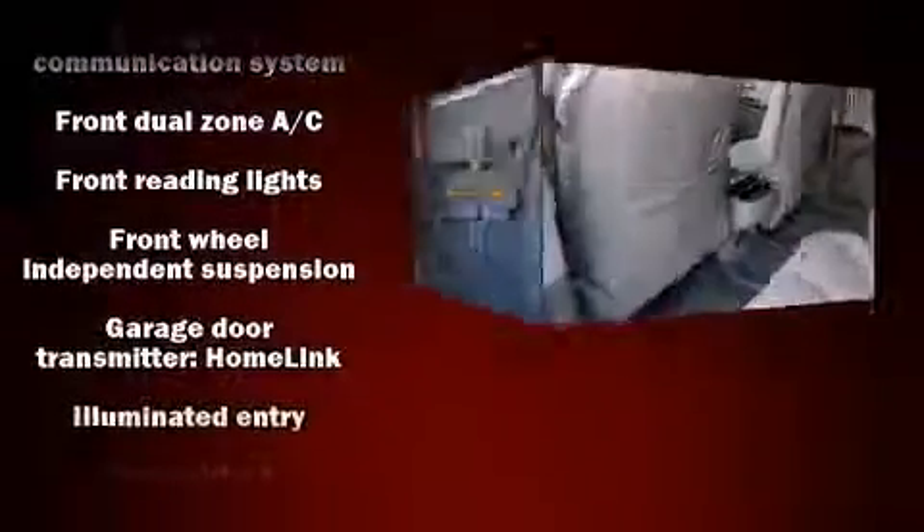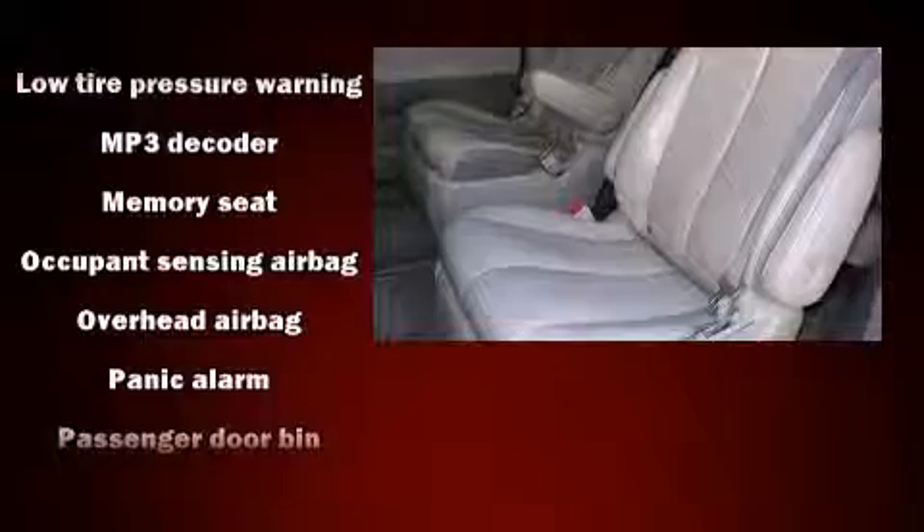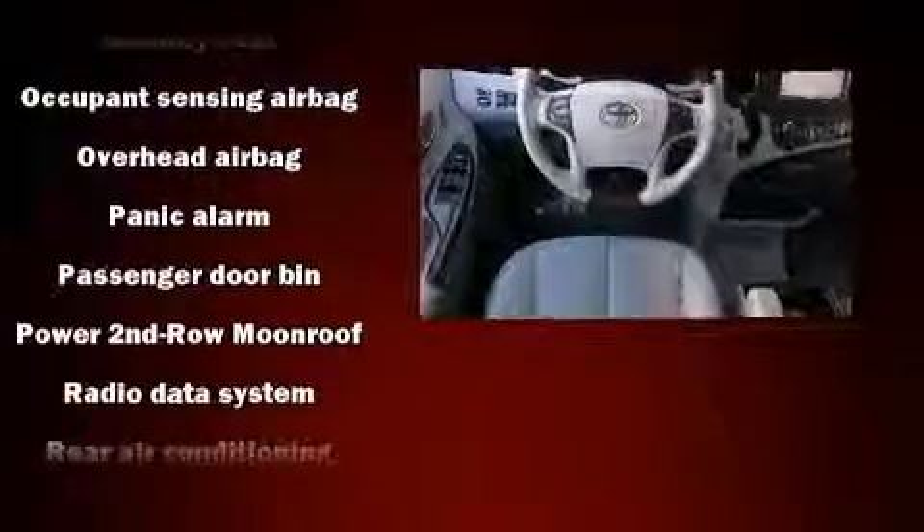Toyota ensures the safety and security of its passengers with equipment such as brake assist, anti-whiplash front head restraints, and four-wheel disc brakes with ABS.